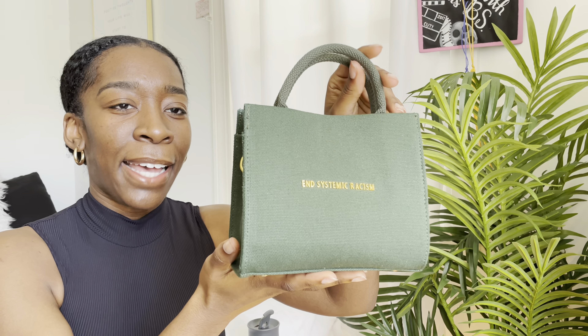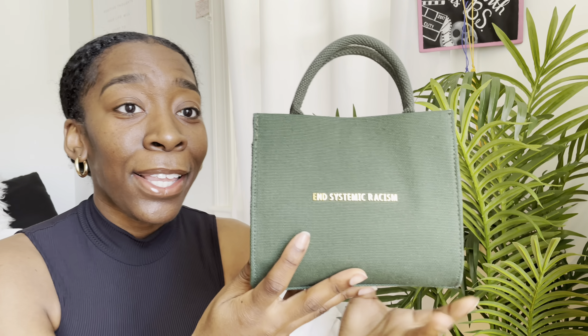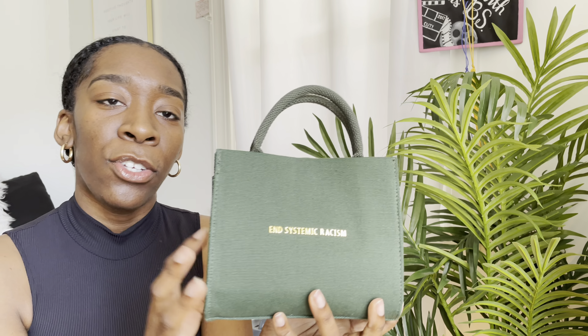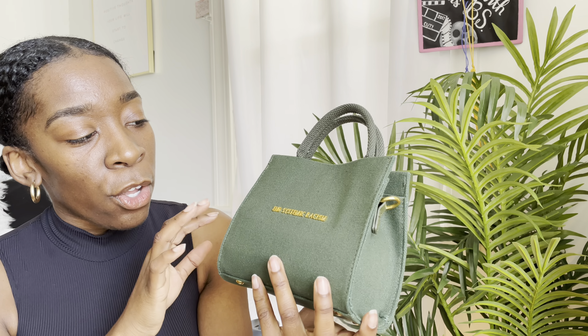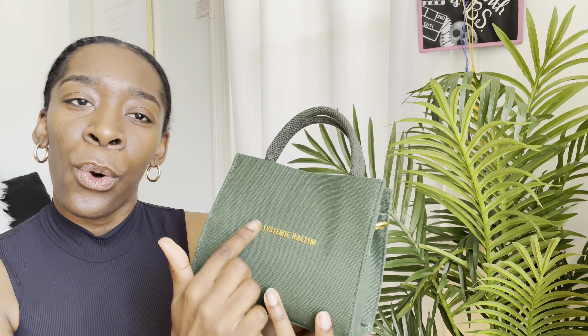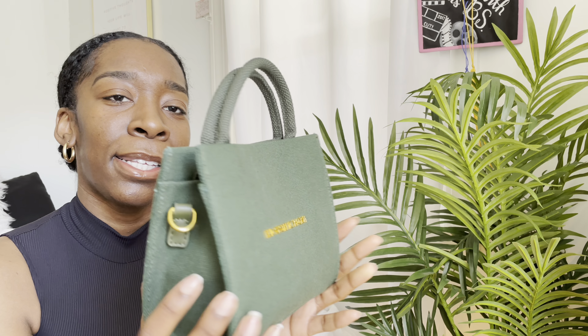If you guys want more details about this bag, I actually have a video — I'll pop it up here — that goes more in-depth about how much it costs and all that. And here's the second one. This color is it, y'all. I love green — you guys know pink and green are my favorite colors. So this shade of green and the gold hardware — y'all cannot tell me that this ain't heat right here.